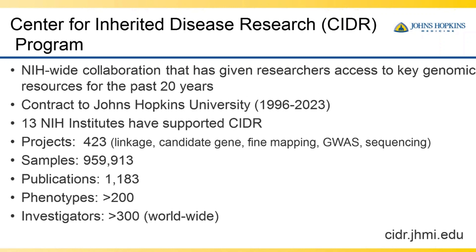We're excited about that. Over the years, 13 different NIH institutes have supported the CIDR program, and we're currently supported by 10 NIH institutes. In total, we have released data on 423 studies, starting with linkage studies in the 90s, moving on to candidate gene studies, fine mapping studies, GWAS studies, and in the most recent five years, sequencing studies. We've released data on almost a million samples and identified about 1,200 related publications.